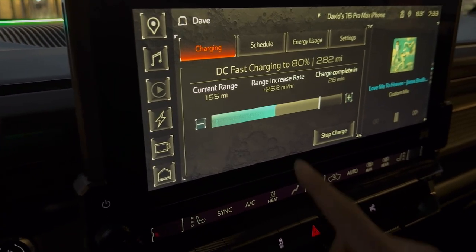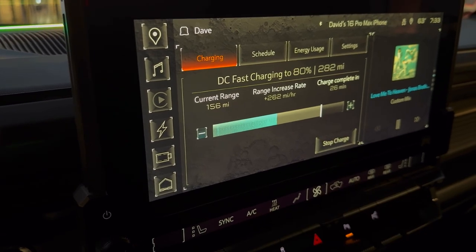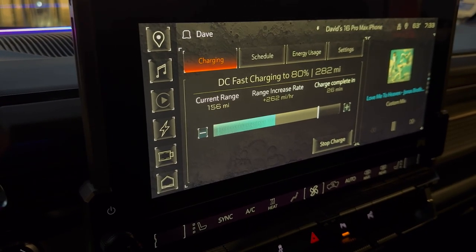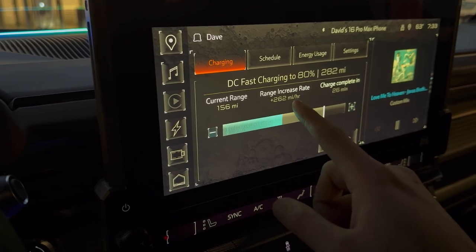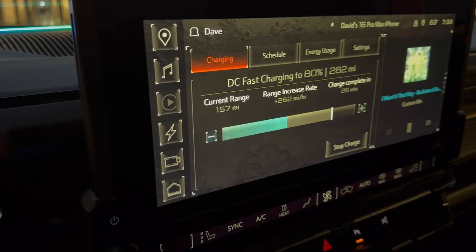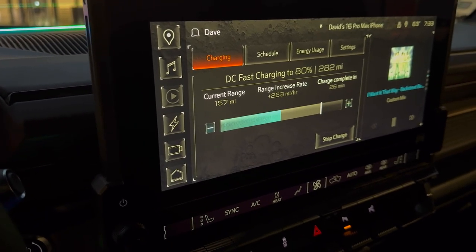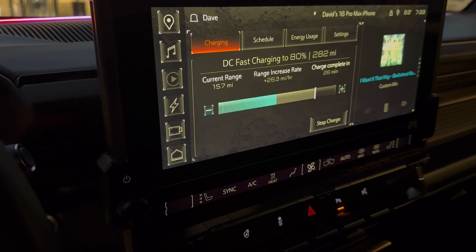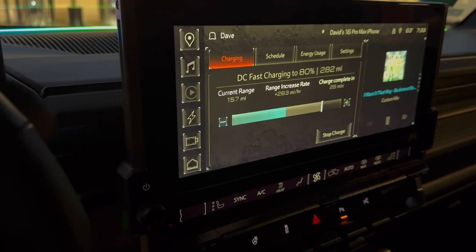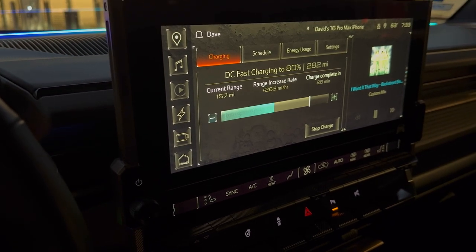Considering the Hummer has a much larger battery, it's interesting that it pulls a consistent charge rate. The big difference from Tesla is that the Tesla's miles-per-hour charge rate slowly declines — sometimes all the way down to around 150 or even 100, especially past 50% state of charge.